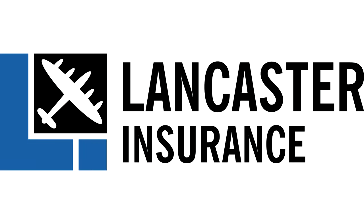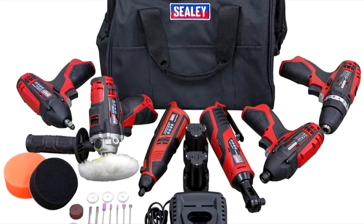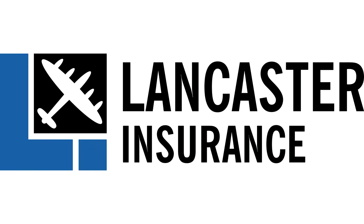Our friends at Lancaster Assurance are running monthly giveaways. You can win all sorts, from experience days to tools, restaurant vouchers and tech. So click the link below at the end of the video to enter their latest competition.